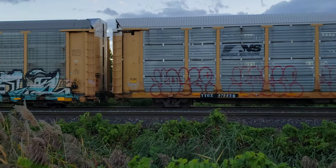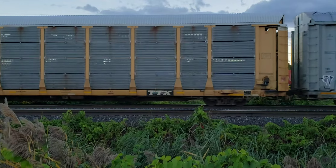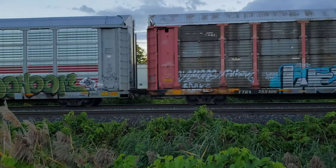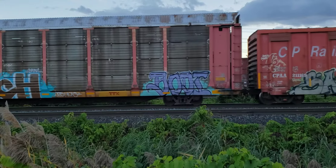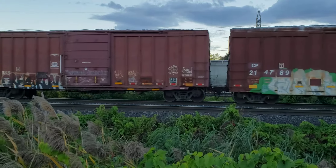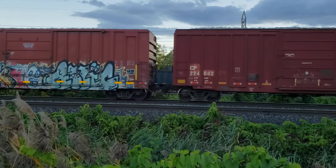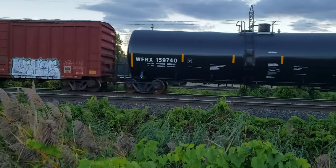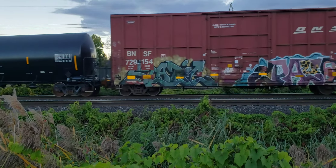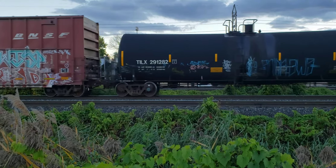It would have been good to get this train from the beginning going this slow, but it doesn't seem to be in the cards for me today. There's a CN train too at the back. Now would be a good day to be up on one of those bridges. Here it is.